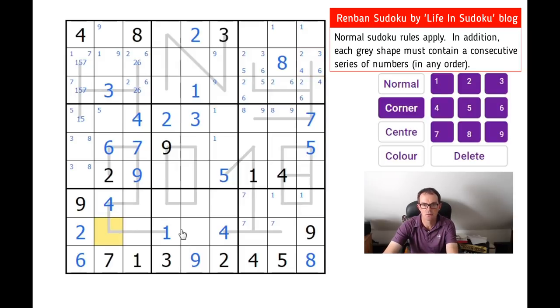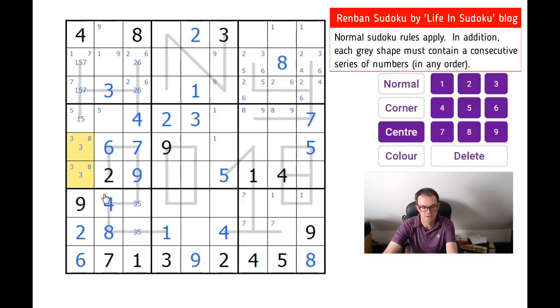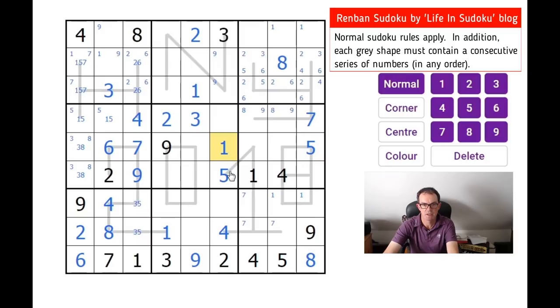This must be an eight, because of the eight up here — I should have got that before. There's a lot going on though. So this must be three and five into these two squares. Obviously this is three and eight here, so this is one and five along here. That resolves that this is one — the one must be in that square. So where can four go in the central block? This four and this four mean it can only go here.